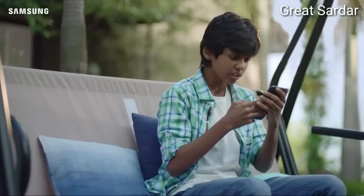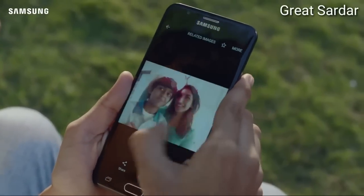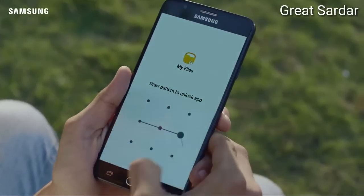No WhatsApp? How strange. Gallery. Come on, come on, come on. My files. Oh no.